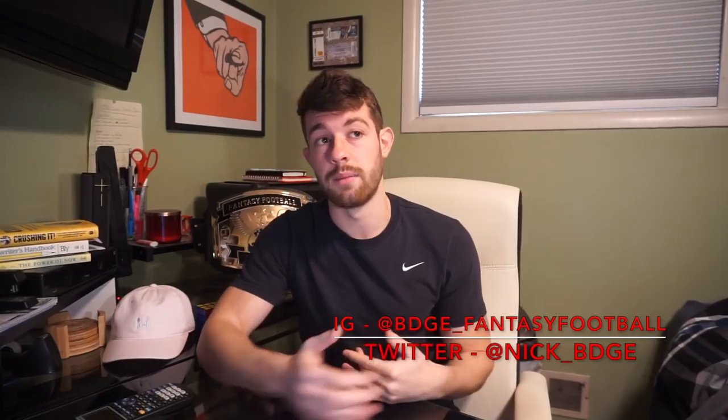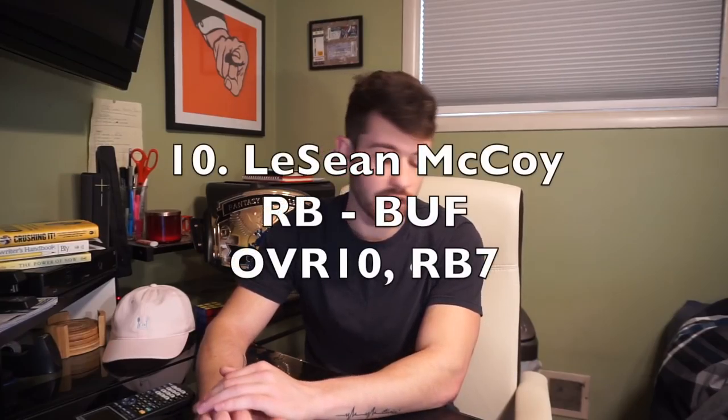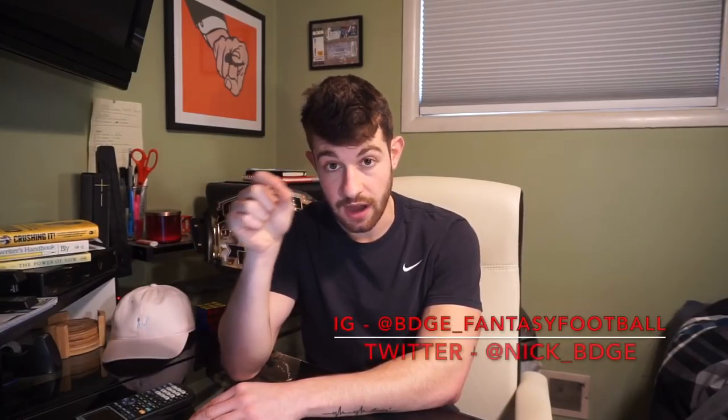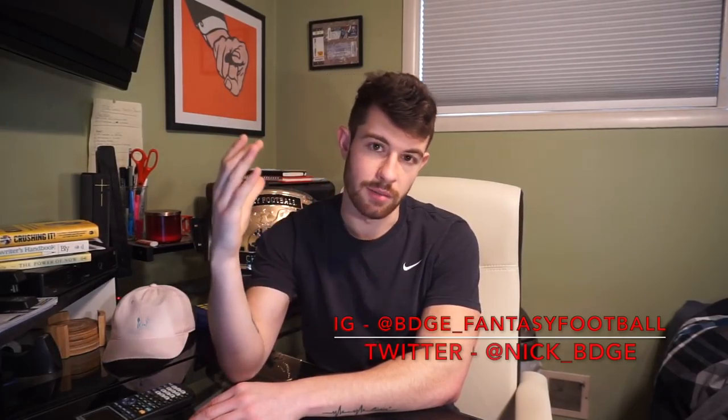I'm cool with Kamara as my first round pick. The last first-round pick — number 10 — LeSean McCoy out of Buffalo. Never change, Bills Mafia. His current ADP is 15th overall, running back 10. My rank has him 10th, running back 7. He finished last year as running back 7 in fantasy. Once I finished this article I thought I might fall back on McCoy a little as the summer goes on, but for right now I like him as my number 10 pick.